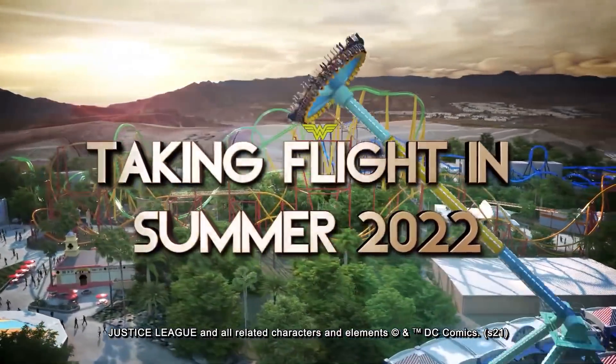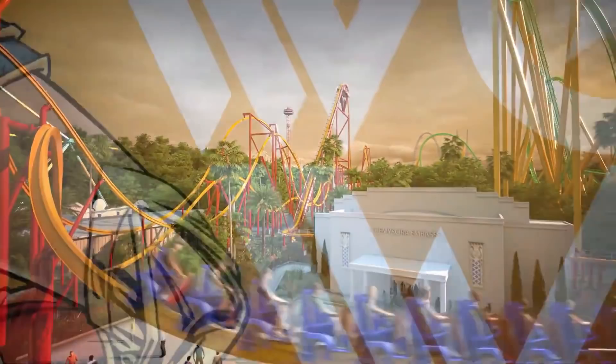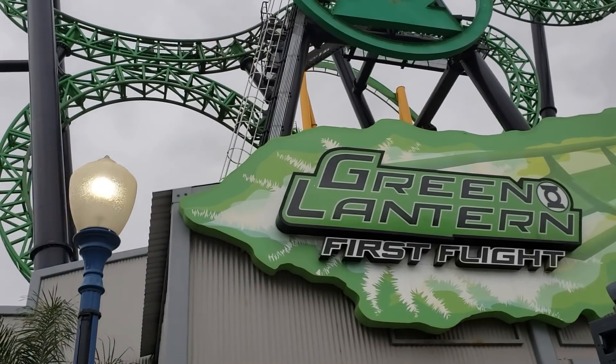Six Flags Magic Mountain finally made their official announcement on Thursday. Their 20th coaster will be opening in 2022, and it's called Wonder Woman Flight of Courage. Flight of Courage — when you think about it, it's true: the first flight on that plot of land crashed and burned.